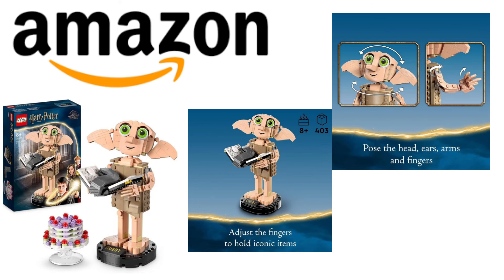The next item is from Amazon — it's LEGO 76421 Harry Potter Dobby the House Elf. He has 403 pieces and is the first LEGO Harry Potter buildable model of Dobby, one of the most beloved characters in the Wizarding World. He features a poseable head, ears, arms and fingers so you can change his look. His accessories are included: Aunt Petunia's floating pudding cake and a model of Tom Riddle's diary with Harry Potter's sock.